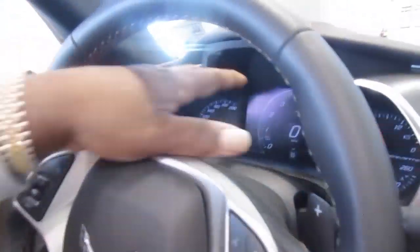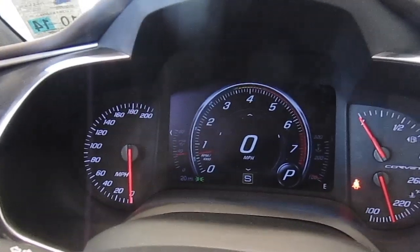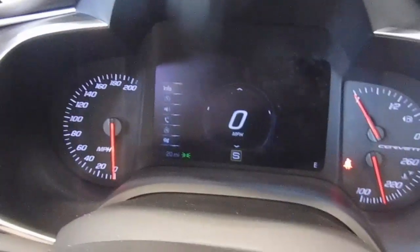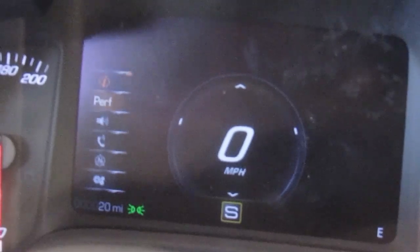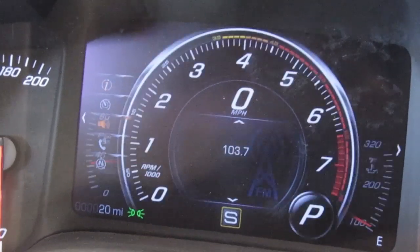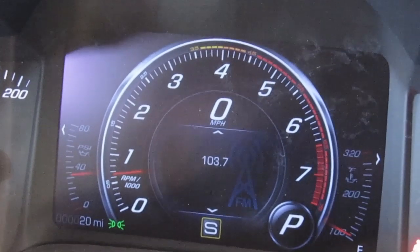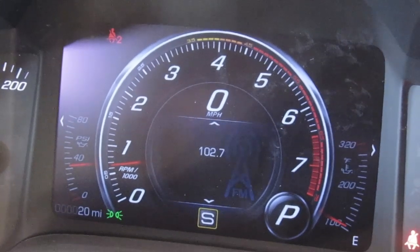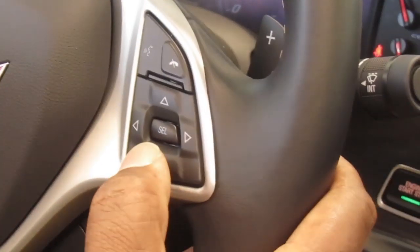The dash cluster has changed. This is now a digital 8-inch screen in the center, and that screen is customizable — it gives you all of the driver information you need. It changes the look of the screen from performance to track to sport mode. For any audio on the system it shows in that center screen. You can also change radio stations by pressing on the knob on the steering wheel.